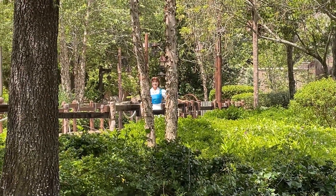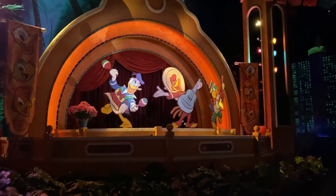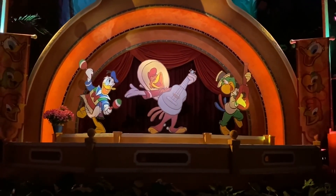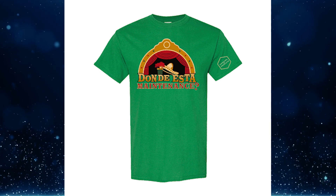At WDW News Today we often report on milestones, and here's a sad one: the wooden standees replacing audio-animatronics at the Grand Fiesta Tour. Those cutouts of Donald, Panchito, and José are still there, and it has now been three months. Disney said the animatronics would return in the spring, but that is still yet to be seen and spring is very quickly running out. To celebrate the missing animatronics, you can pick up our 'Donde Esta Maintenance' shirt at carouselproducts.com.